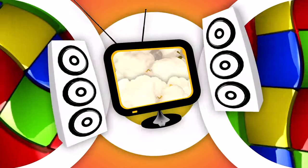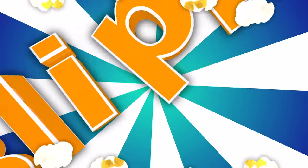Blippi! So much to learn about, it'll make you want to shout Blippi!